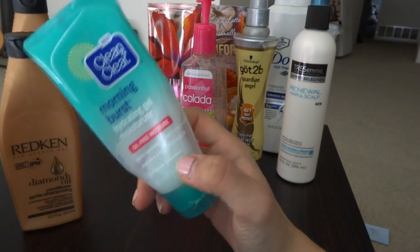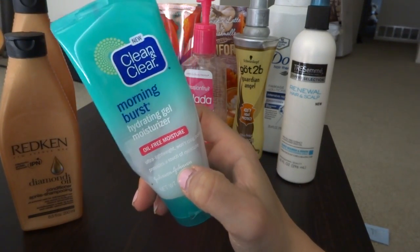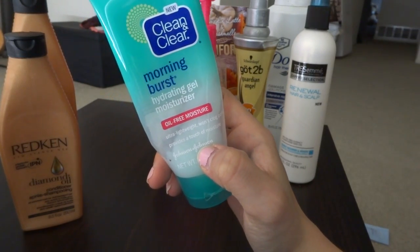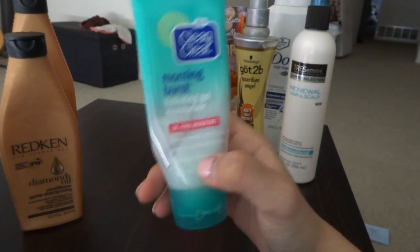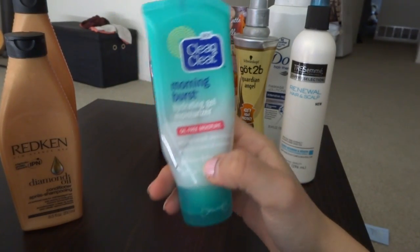I did not repurchase the Clean & Clear moisturizer solely because I like to switch up my moisturizer so that my face doesn't get too oily, too dry, or too used to it. It's actually nice to switch things up, but it is one of my favorites so I do repurchase it every other time.